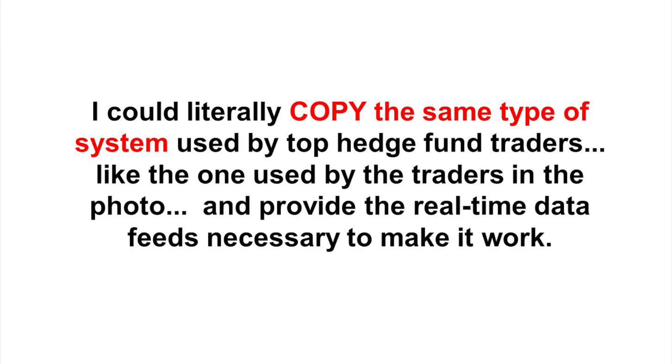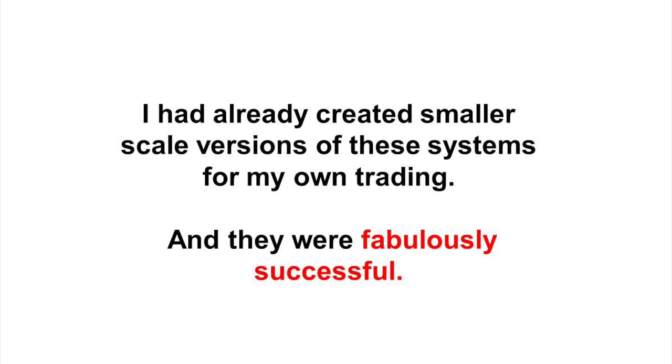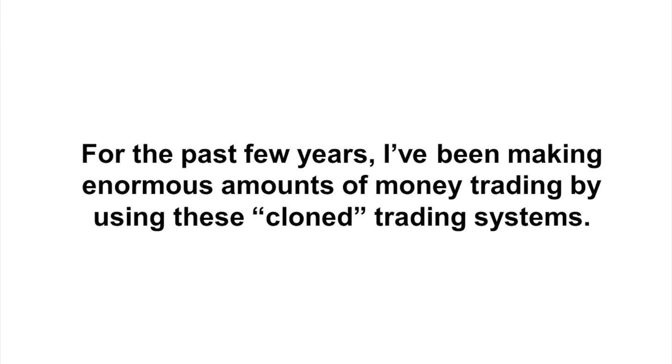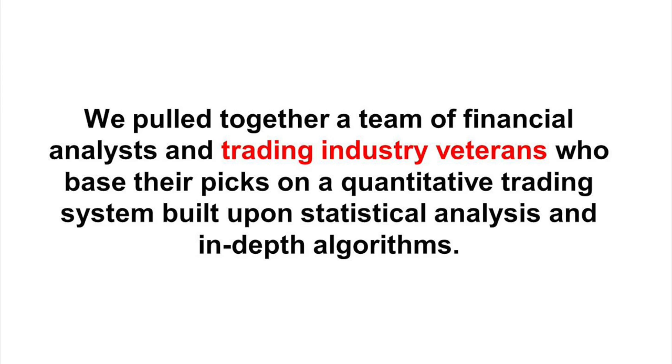I could literally copy the same type of system used by top hedge fund traders and provide the real-time data feeds necessary to make it work. I had already created smaller-scale versions of these systems for my own trading, and they were fabulously successful. After I retired from Options Express, I spent two full years creating a custom-designed real-time trading system that clones the same filters and trading algorithms used by some of the world's most successful hedge funds and institutional traders. We pulled together a team of financial analysts and trading industry veterans who based their picks on a quantitative trading system built upon statistical analysis and in-depth algorithms.